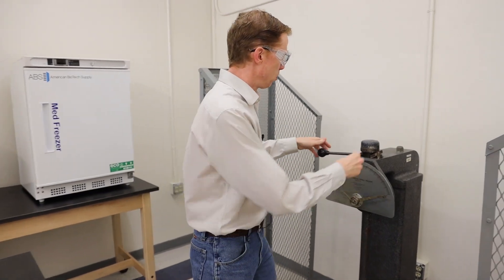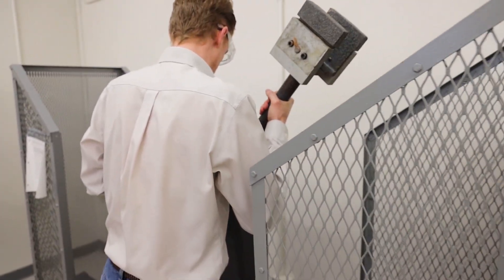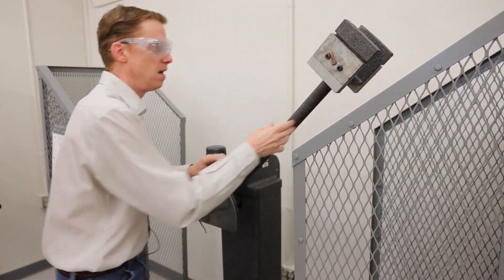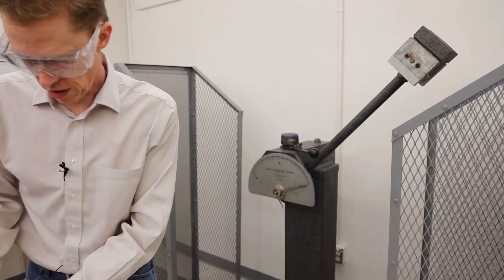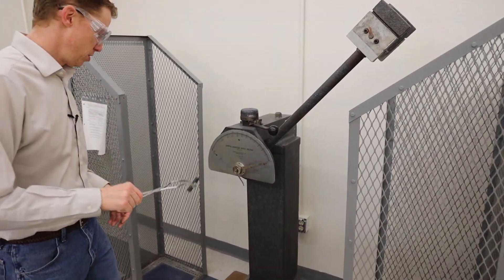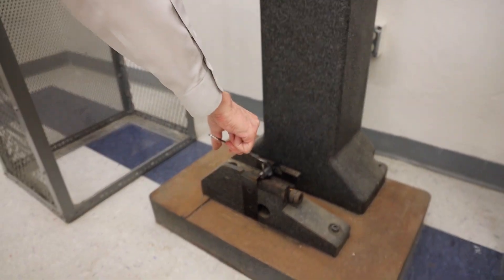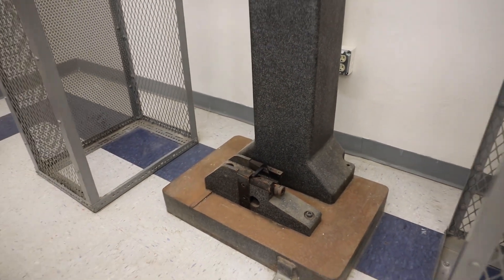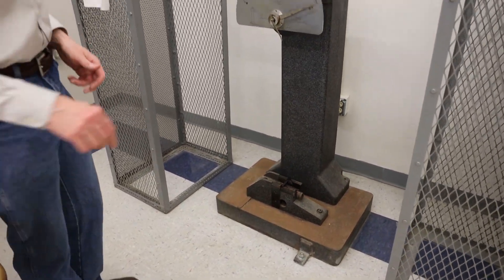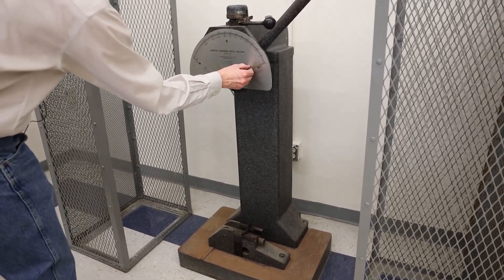Let's get ready to do our experiment. We'll put on our safety glasses first and we'll get the machine prepared. Now we'll use our tongs to place the specimen into the machine to the chamber. And we'll release. Let's see, we've got our dial up to the right position.